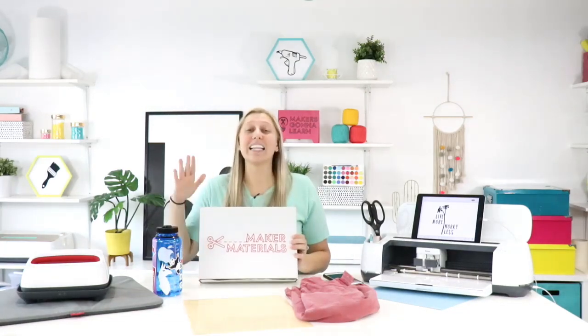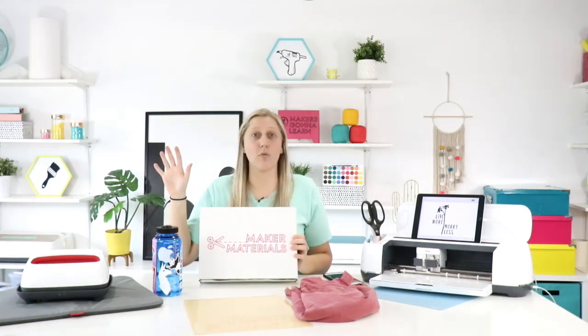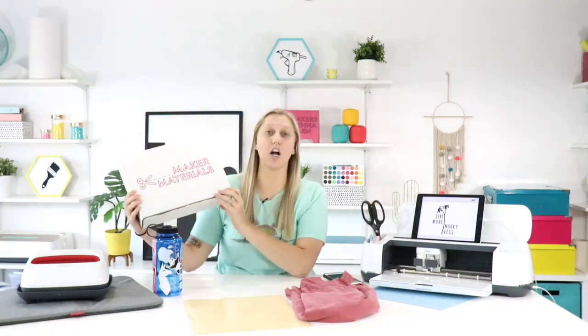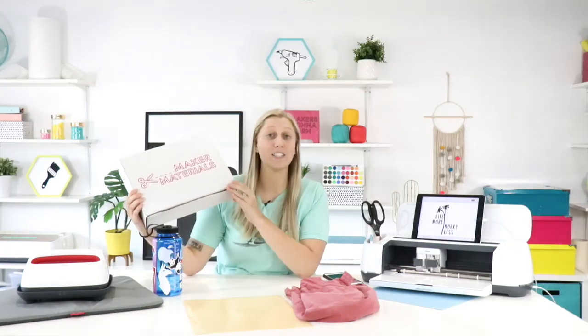Rachel is going to throw all the sales out at once, and Blake will post links in the comments. First up: Maker Materials boxes. They have less than 10 available. There are four subscription tiers. It's a monthly craft box — makers going to learn — with over $100 of value, and this one is fall-themed.